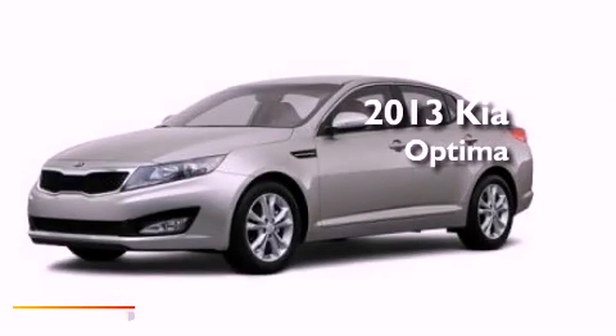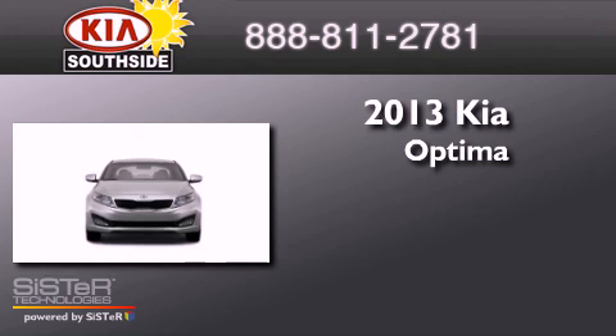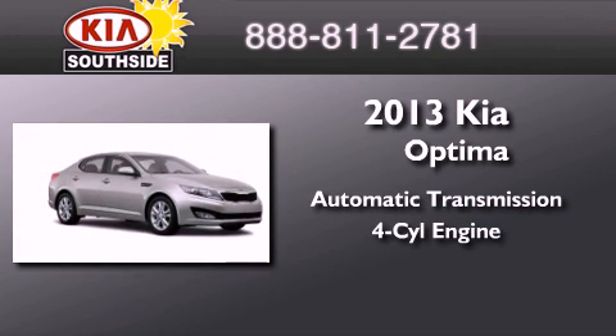This is a brand-new 2013 Kia Optima. This four-door sedan has an automatic transmission and an inline four-cylinder engine.